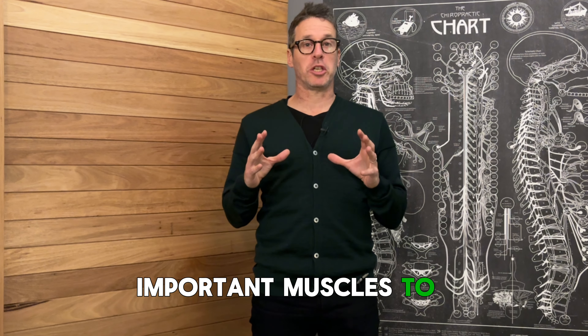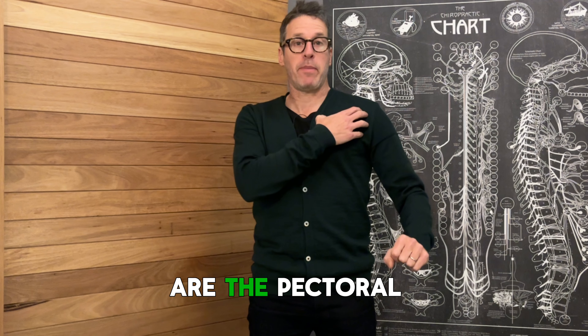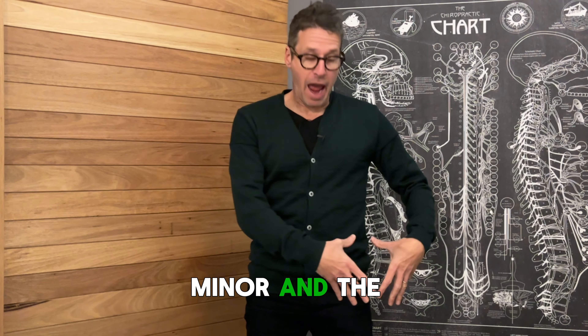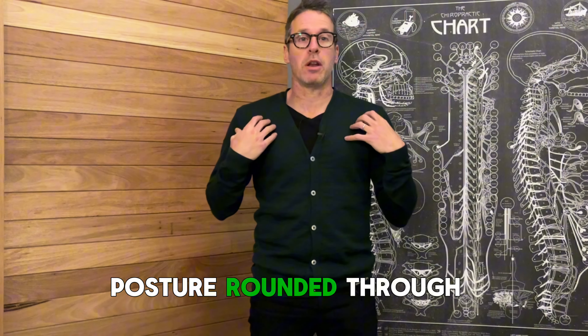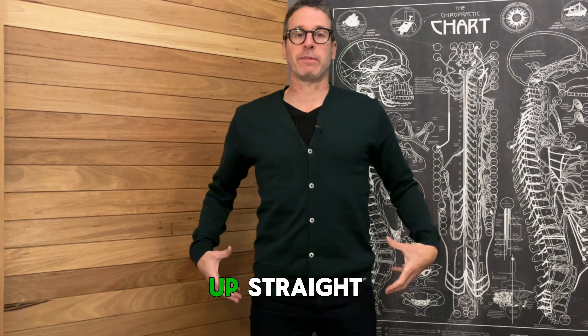The muscles to regularly stretch, in my opinion, are the pectoral muscles — pec major, pec minor — and the hip flexor muscles. So often I see people's posture rounded through the chest and tilted through the waist, and they can't stand up straight.